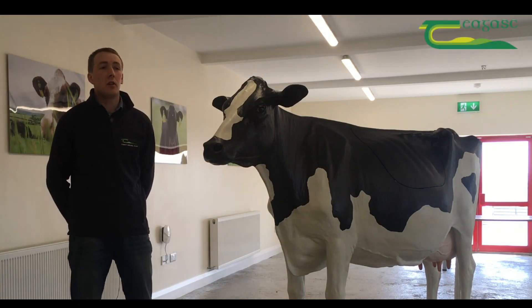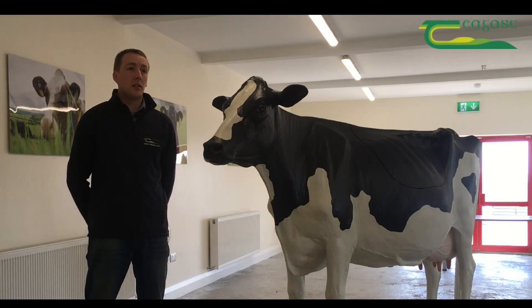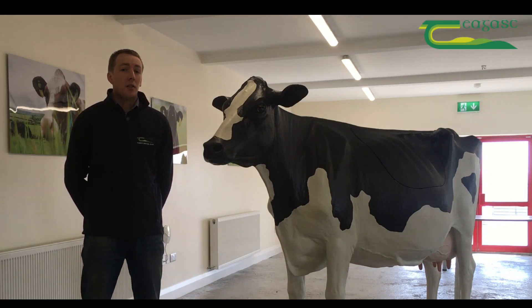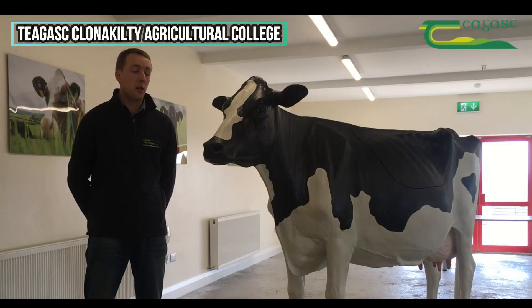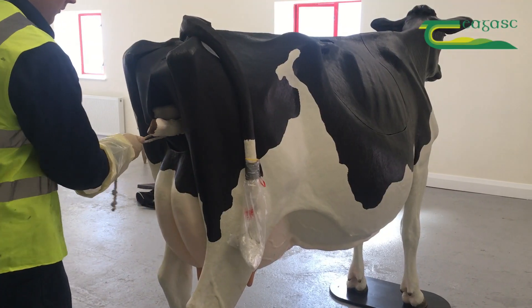Hello, my name is James Daunt. I'm a lecturer here in Clannock-Lilty Agricultural College. I want to introduce to you our most recent education tool that we've got here in the college, and this is the artificial cow that we've got.